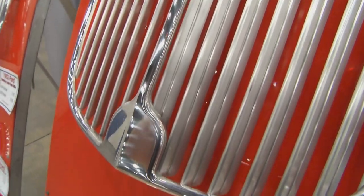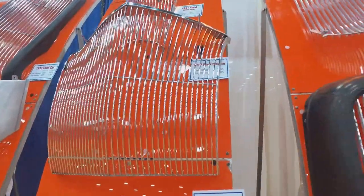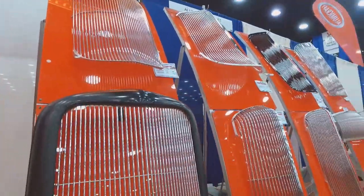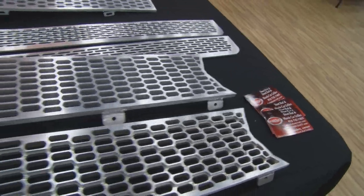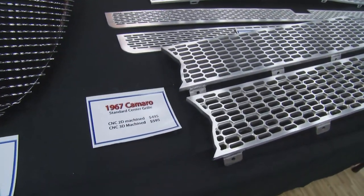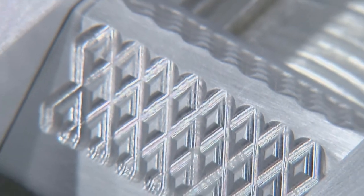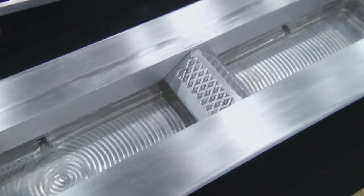If I need a grill for my vehicle, what's the first step I need to go through with you? The easiest thing to do is jump on our website, which is Illumicraft.com, and look and see what grills we offer. We offer one-offs as well, so if you don't see your car listed there — we offer over 100 different grill inserts for our street rod grills. We're getting into more muscle cars and classic trucks. If you don't see it on the website, just give us a call and we'll tell you whether we can do it or not.